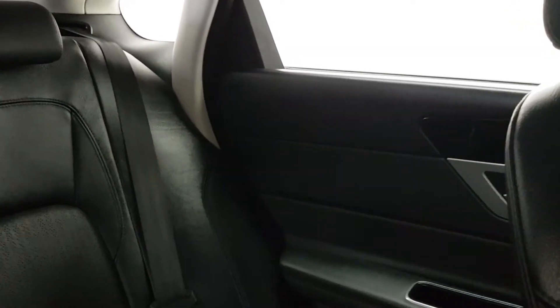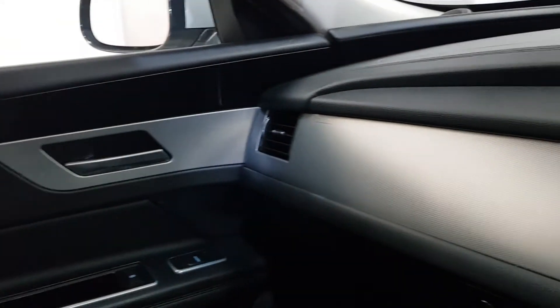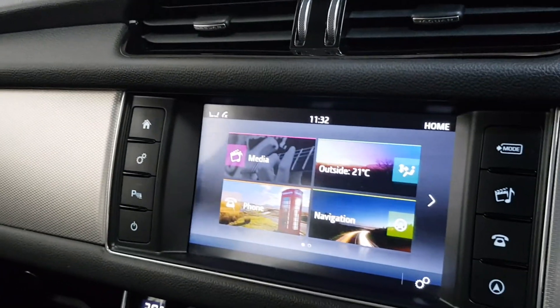It's almost 71,000 miles, one owner, with a full service history throughout. You can find more on our website, yomaccars.ie. We're an independent Jaguar specialist in sales and servicing.